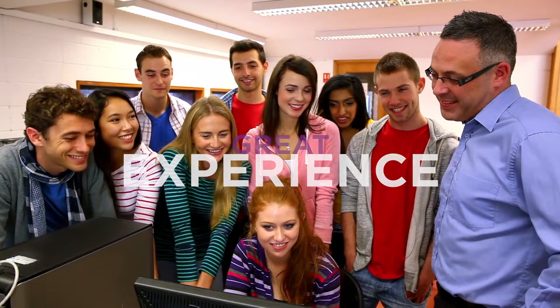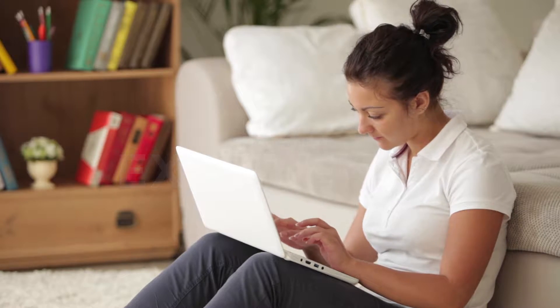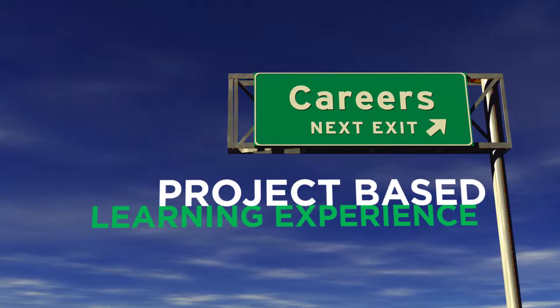Students will learn how to code through the eyes of a game developer, making the learning of coding fun for each student and their teacher. This project-based learning experience is an ideal introduction to a high-demand STEM career.